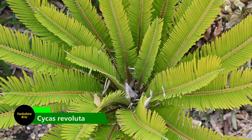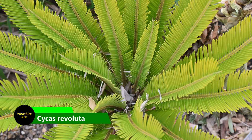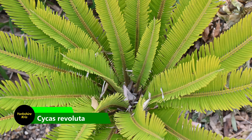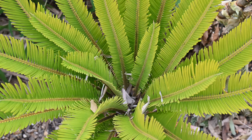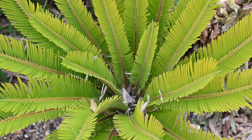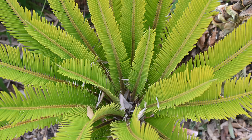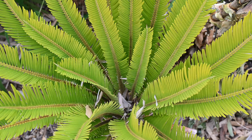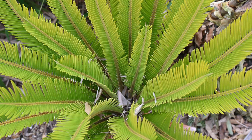And here's my Cycas Revoluta. Not in perfect condition, because it didn't get enough water last summer when it was flushing, but as you can see it's got no damage to the leaves whatsoever. They're still in good condition and a fairly decent green colour, although really there should be a deeper green — that is because of suffering through the drought last summer.